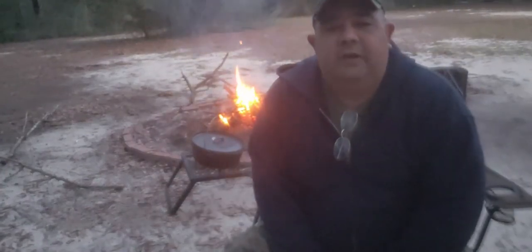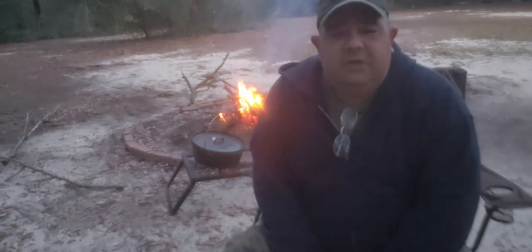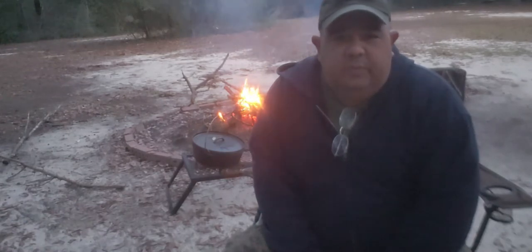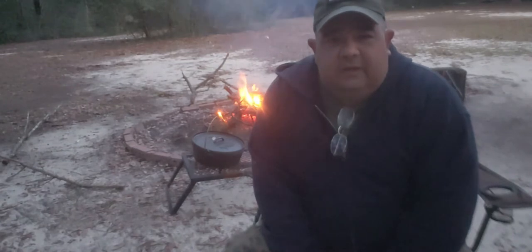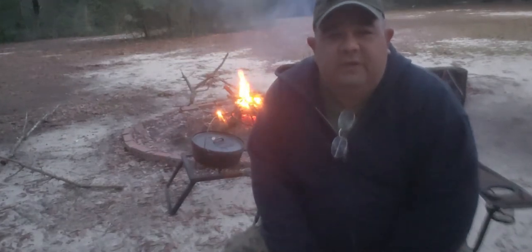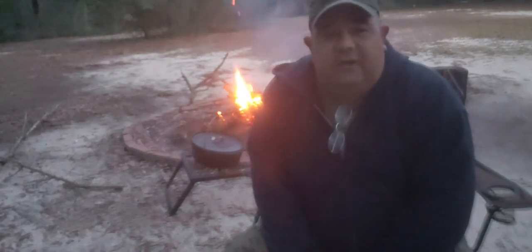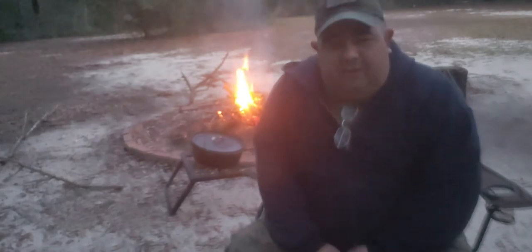Hey everybody, it's John again. I'm out here on a nice evening and today I'm going to cook chili in a cast iron Dutch oven over the fire. I hope you'll join me on this adventure. It's gonna be fun. It's a nice night and I've got my special chili recipe that I'm gonna use — a little bit different from what most people are probably used to, but if you try to duplicate it yourself, I think you'll like it just fine.